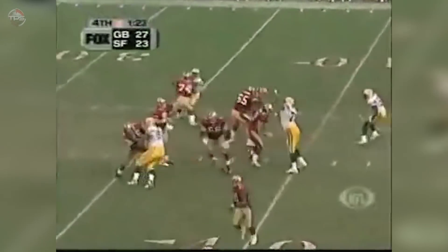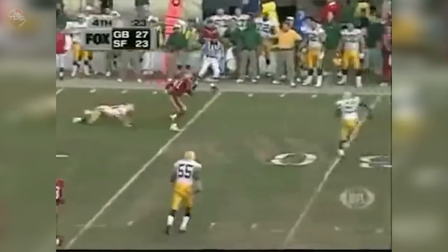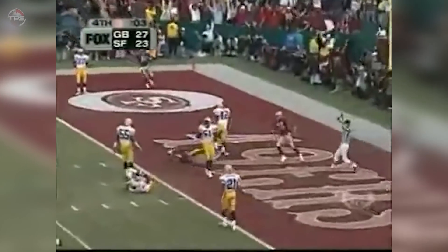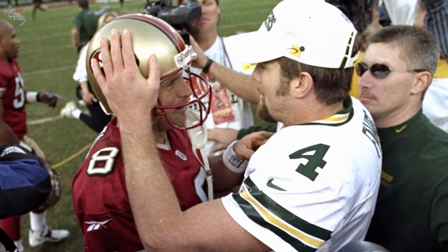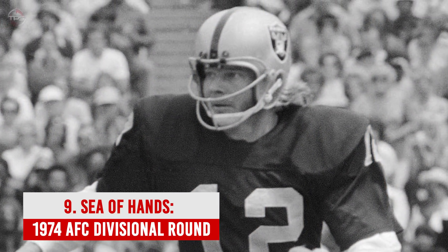This back-and-forth shootout saw Favre hit Antonio Freeman for the go-ahead touchdown with under two minutes left, giving Steve Young two minutes to get the monkey off his back. After a terrible game highlighted by multiple drops, Terrell Owens came through with the signature catch of his career. That play became known as The Catch Part Two — Owens became a hero in San Francisco forever as the 49ers finally beat the Packers in the playoffs.